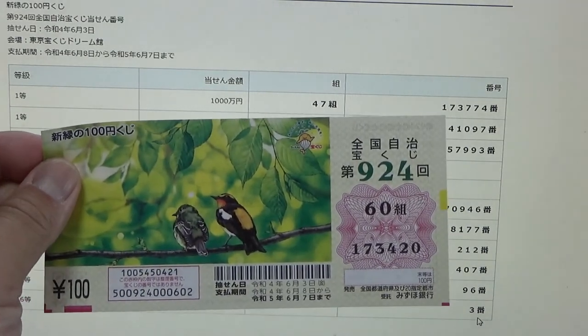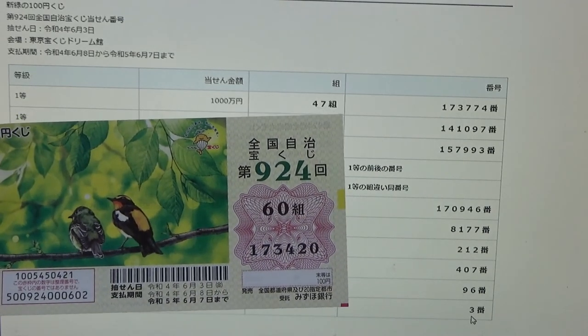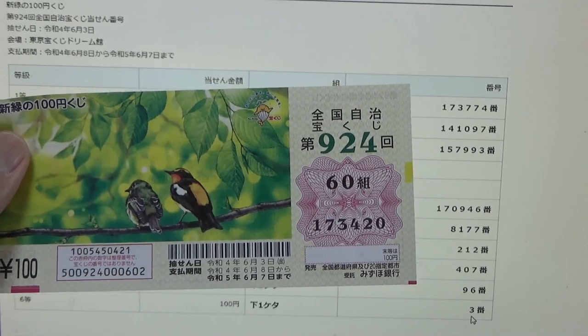So this is a losing ticket, and now you know how to check Zenkoku Jimeji Game 924. Thanks for watching. Like and subscribe to my channel.